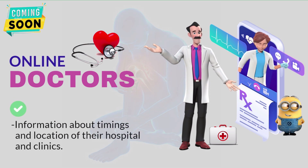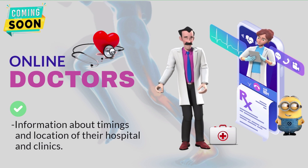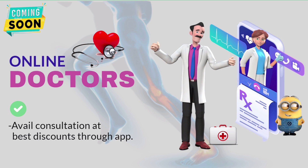Information about timings and location of their hospitals and clinics. Avail consultation at the best discounts through this app.